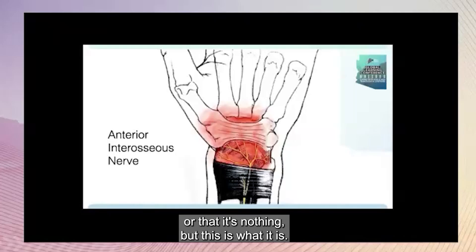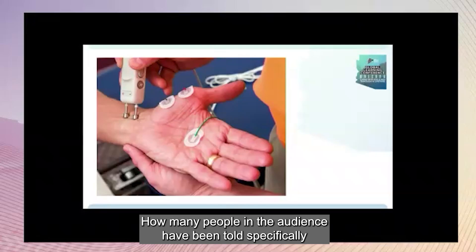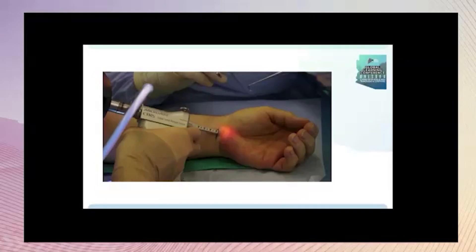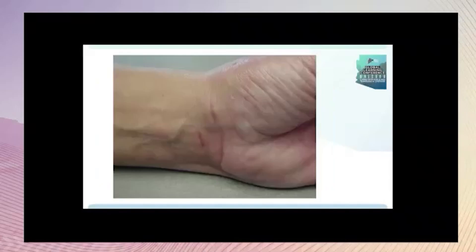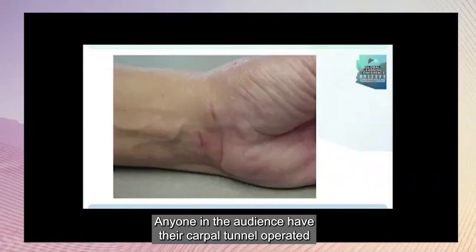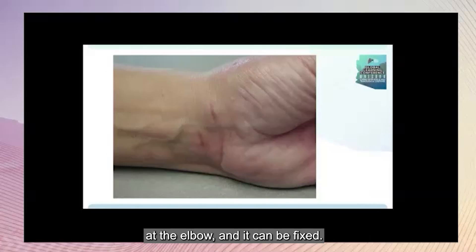How many people in the audience have been told specifically that they don't have carpal tunnel syndrome? Carpal tunnel syndrome, if diagnosed correctly, is straightforward to fix these days with minimal scarring and downtime. For anyone in the audience who had their carpal tunnel operated on without relief, the reason is likely because the compression is at the elbow, and it can be fixed.